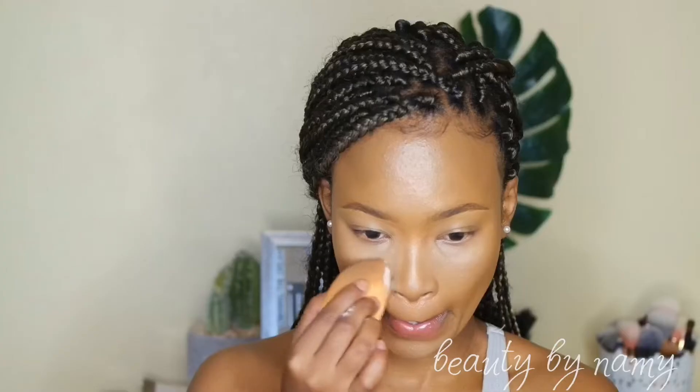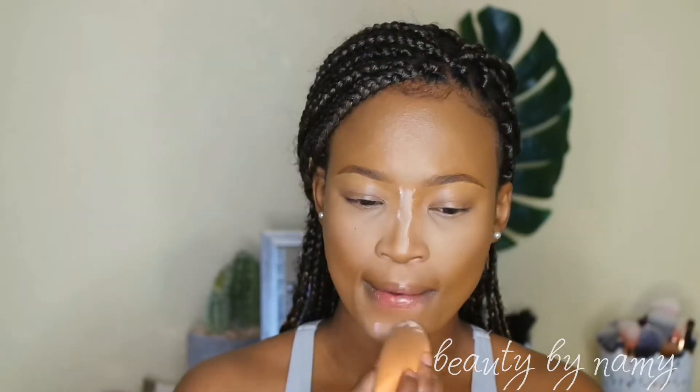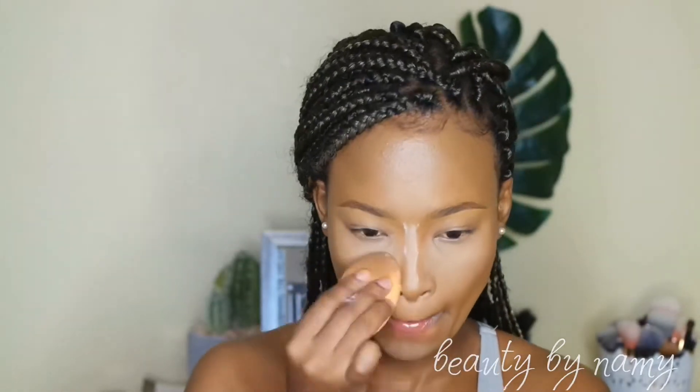I'm using my RCMA no-color powder to set the areas where I applied concealer. I'm not baking — I'm just setting the face with that powder.